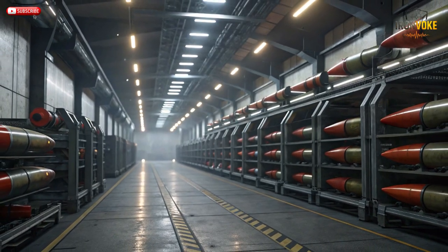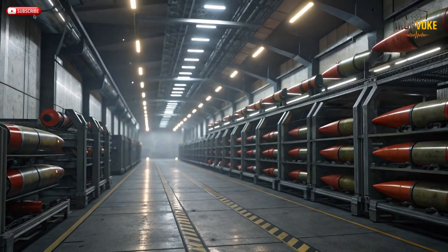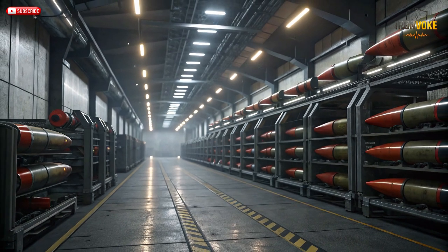If you enjoyed learning about Israel's incredible Rampage missile, don't forget to like, subscribe, and turn on notifications so you never miss our next deep dive into cutting-edge military technology. Comment below: what do you think makes Rampage truly unstoppable?